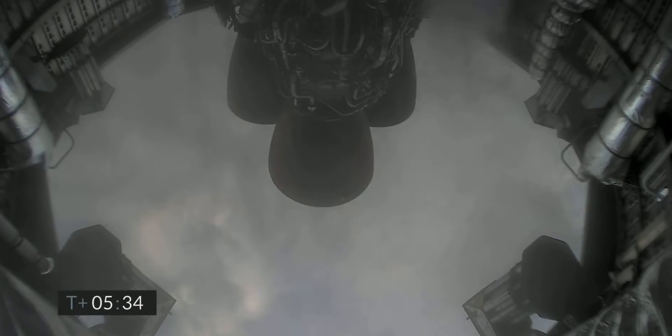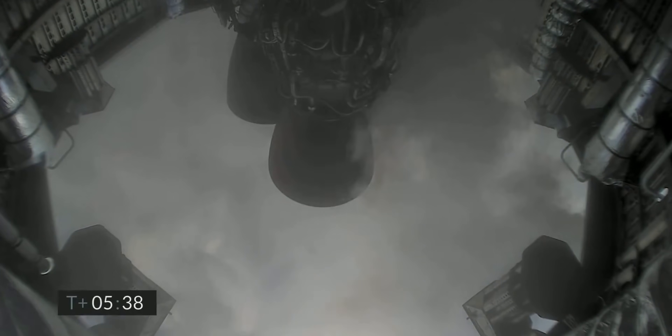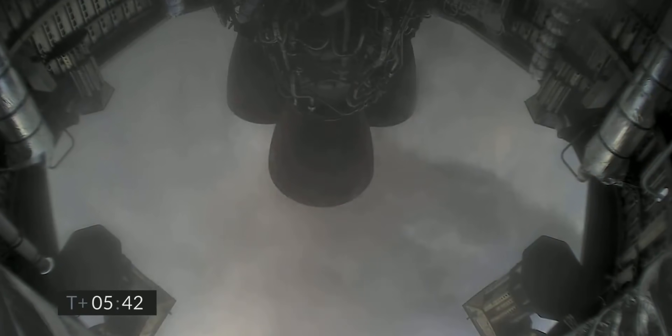Two kilometers altitude. One kilometer altitude. T plus 545, we've just passed through one kilometer altitude, getting ready for the relay.